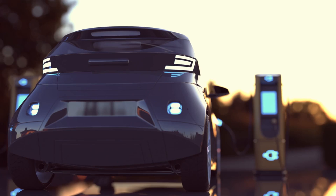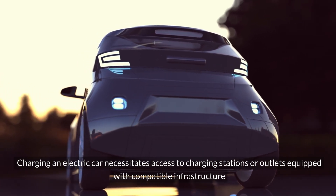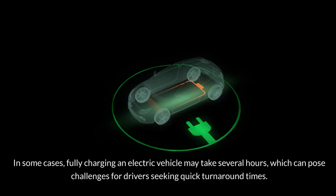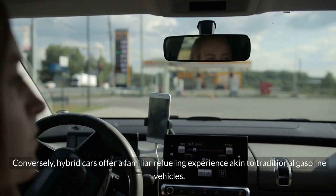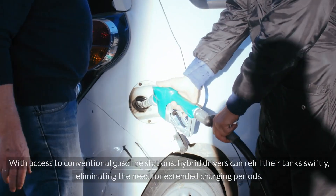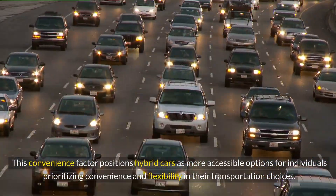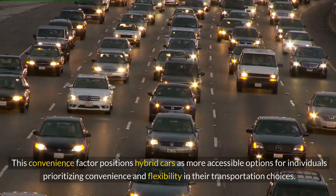Charging vs. Refueling: Charging an electric car necessitates access to charging stations or outlets equipped with compatible infrastructure, a process that can vary in duration depending on factors such as charging speed and battery capacity. In some cases, fully charging an electric vehicle may take several hours. Conversely, hybrid cars offer a familiar refueling experience akin to traditional gasoline vehicles; with access to conventional gasoline stations, hybrid drivers can refill their tanks swiftly, eliminating the need for extended charging periods.